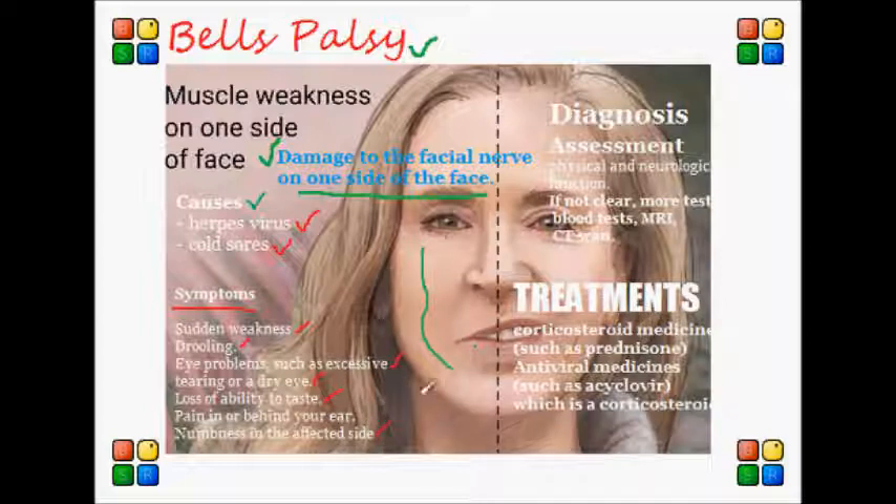How do we diagnose these patients? Usually the doctor will ask the patient questions about how the symptoms developed and how they started. The doctor can also give a physical and neurological exam to check the facial nerve function. If the cause of the symptoms is still not clear, the doctor might ask for other tests such as a blood test, an MRI, or a CAT scan.